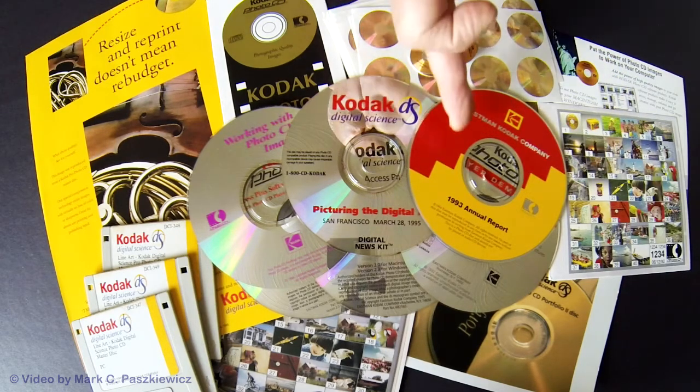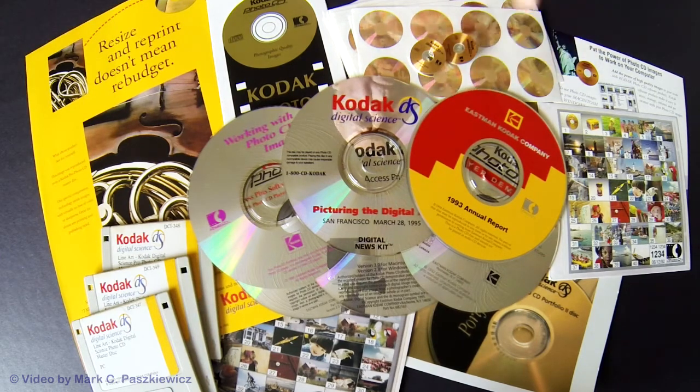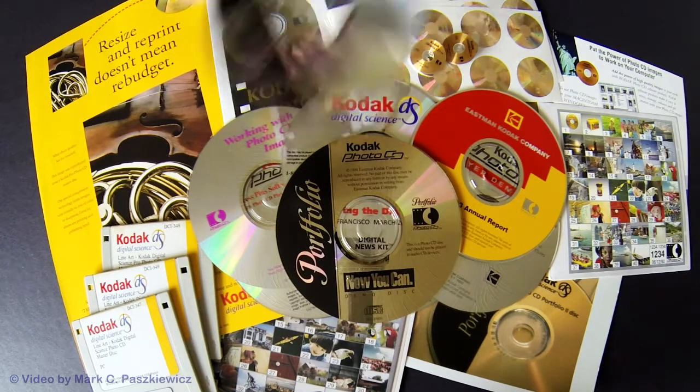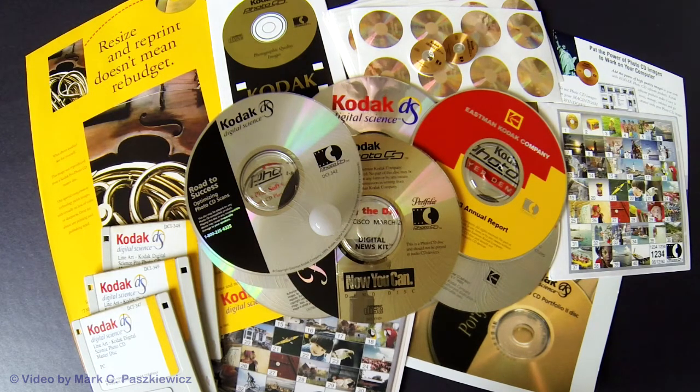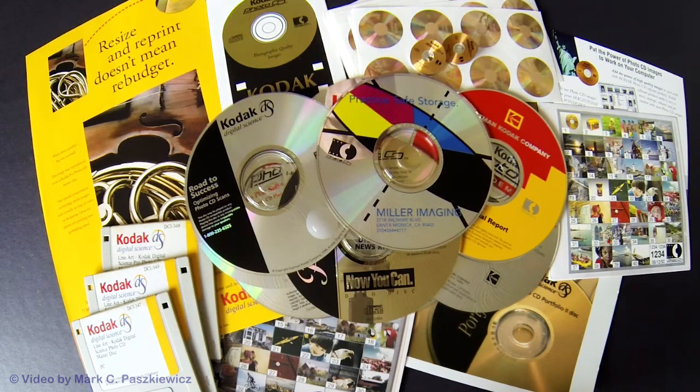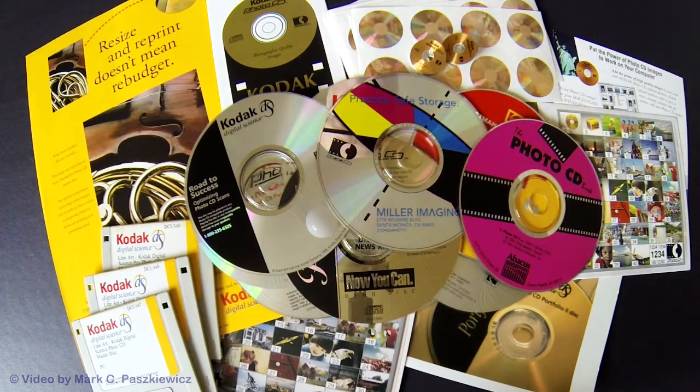Here you can see this is actually Kodak's annual report, and it's actually produced on a Kodak Photo CD — that's 1993. Here is a demo disc, a portfolio disc called 'Road to Success,' having to do with working with Photo CD scans. Digital imaging was quite fresh and new; Photoshop was new. This happened to be a demo disc from a lab in Santa Monica called Miller Imaging — I believe the first lab in Los Angeles to open a Photo CD imaging workstation and lab. This sample was all done with Photo CD scans.